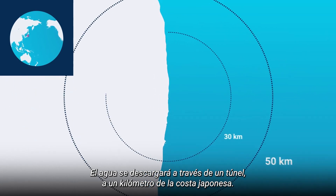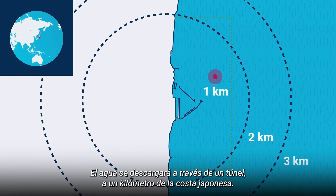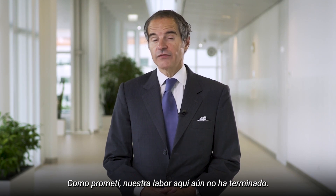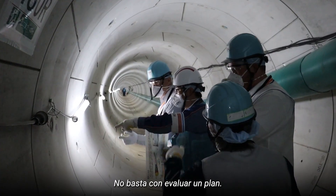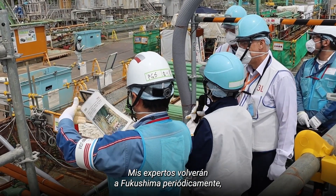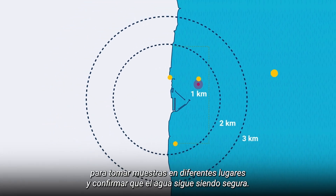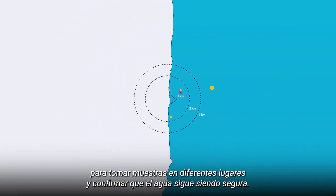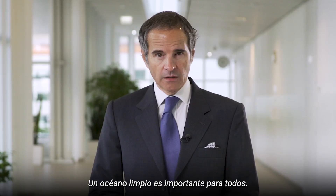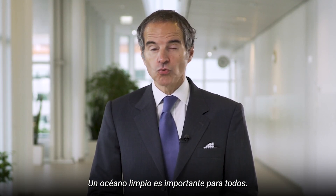The water will be released from a tunnel, a kilometre off the Japanese coast. As I promised, our work here is not yet over. Assessing a plan is not enough. My experts will come back to Fukushima repeatedly and for as long as the process takes, to take samples at different locations and confirm the water remains safe. A clean ocean matters to us all.